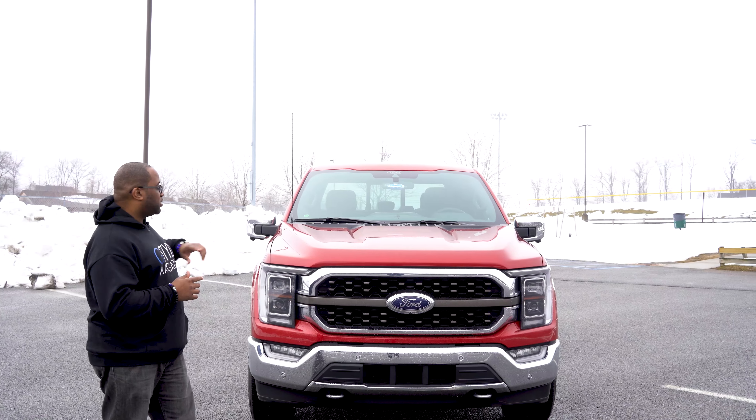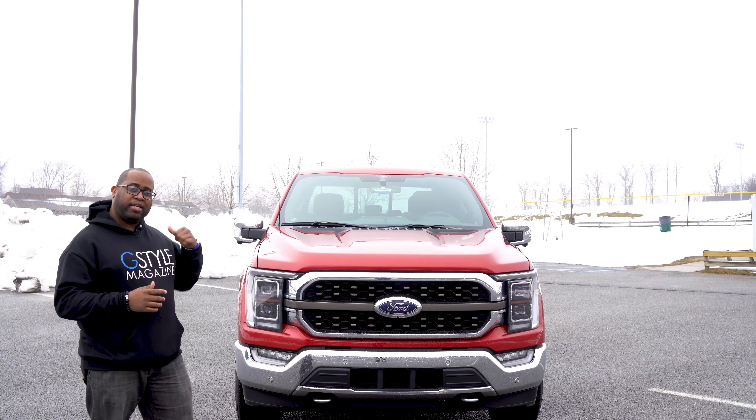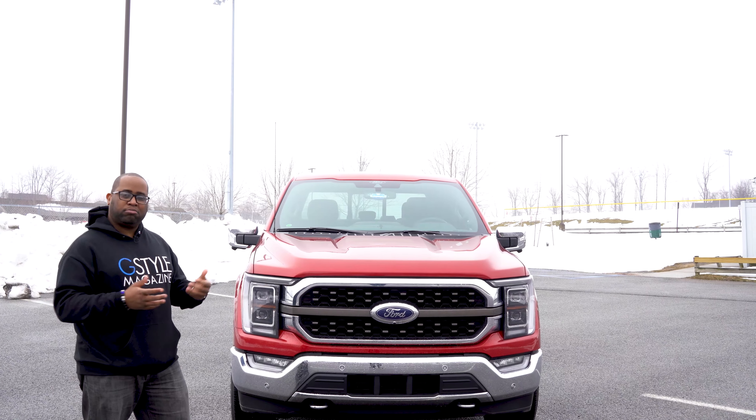Now that I've got the basics out of the way, let's take a trip around the car, get inside, see what we liked about it, what we didn't, and let's go.